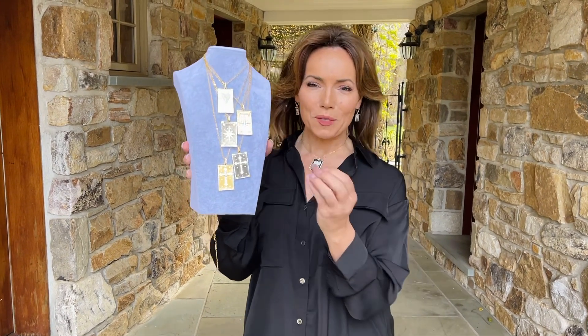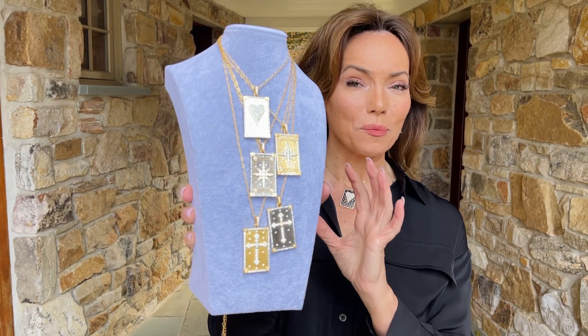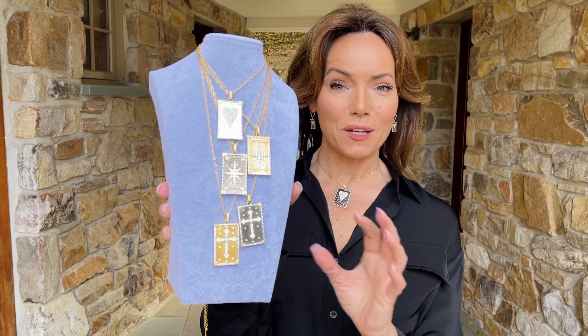These necklaces are so beautiful. We have three different designs and each of them comes in your choice of the black rhodium or the yellow gold over. These are all beautifully done — these are all handmade, done by